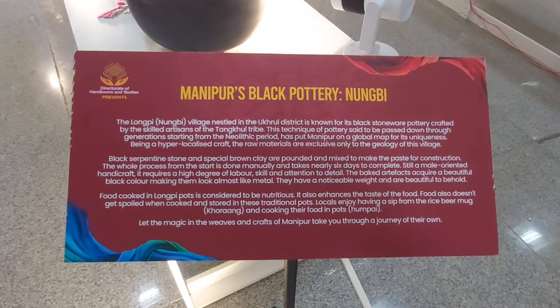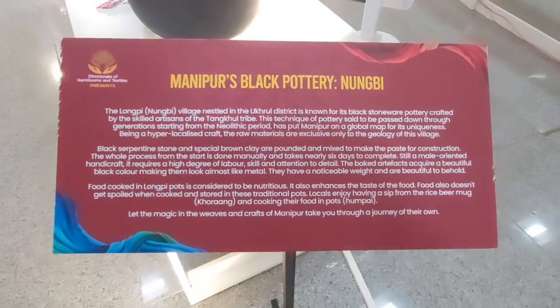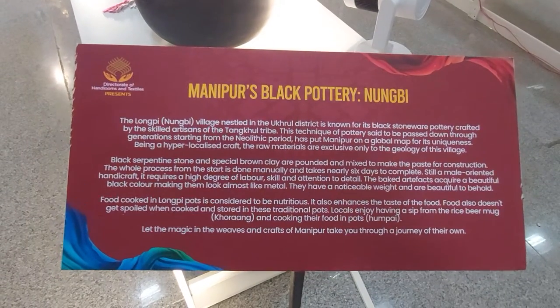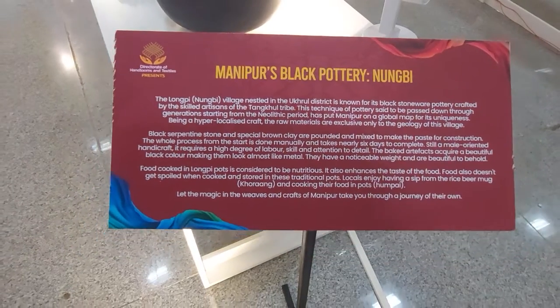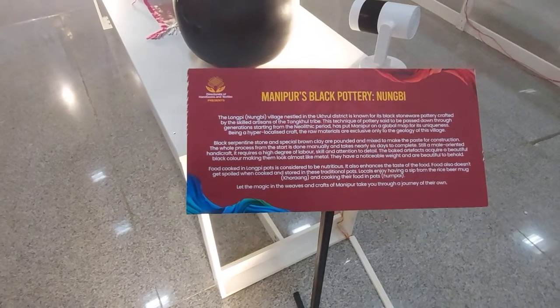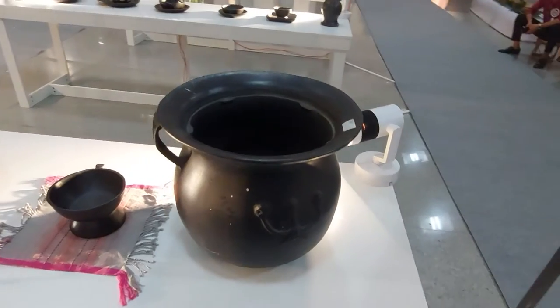This is one of the famous pottery works called Nungbi, a black pottery mainly available at Longpi village. Longpi is a Nungbi village style located in the Ukhrul district, and this is mainly a handicraft work of the indigenous tribal people. This is the Tangkul tribal art work — in common language we call them the Tangkul tribe.